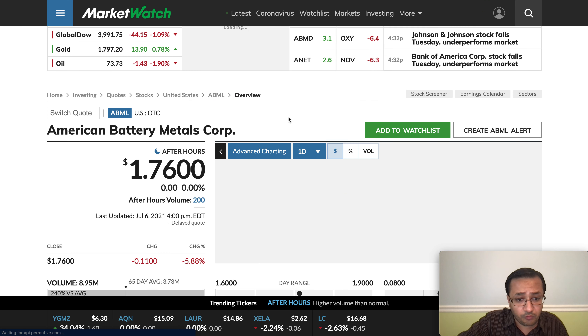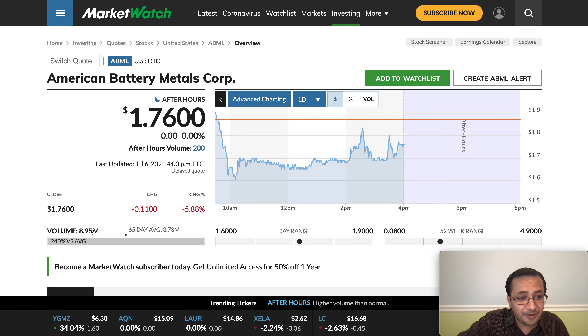One more thing — we saw massive volume today, which is a great sign. The 65-day average volume is 3.73 million, but today we saw 8.95 million. That makes me think there must be some sort of news coming out regarding the Nasdaq application very soon. If that happens, a 20 to 30% gain could happen in no time — that's what I'm thinking for myself.